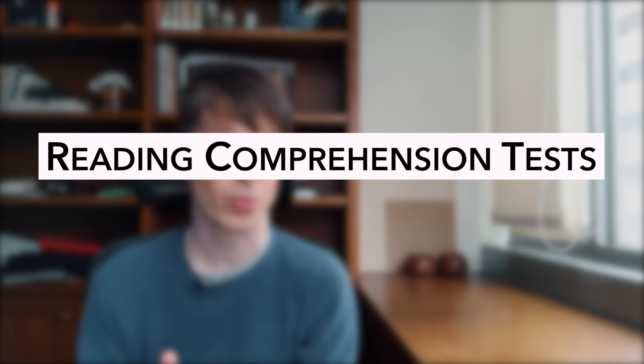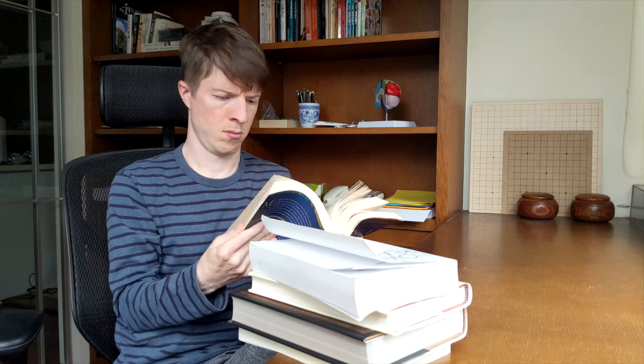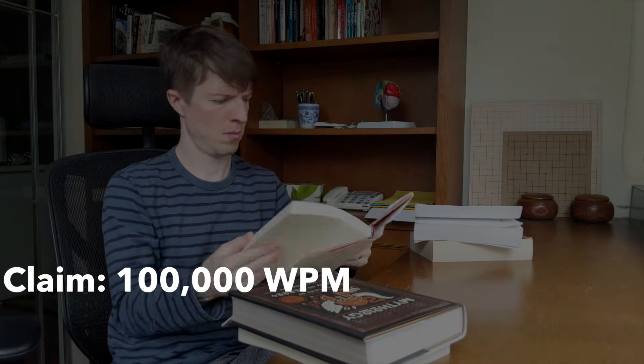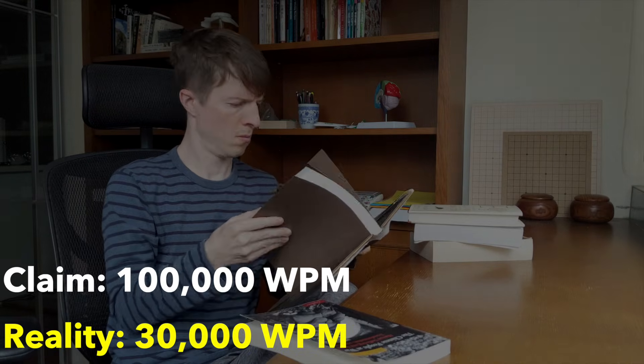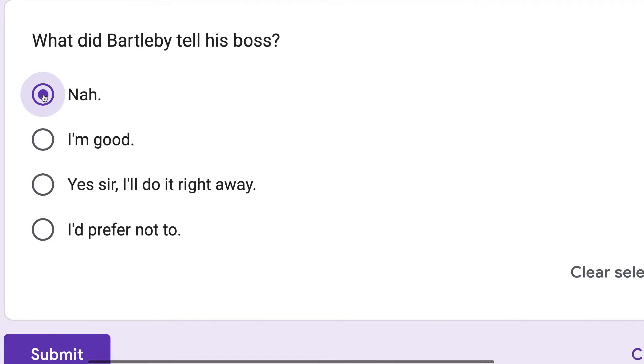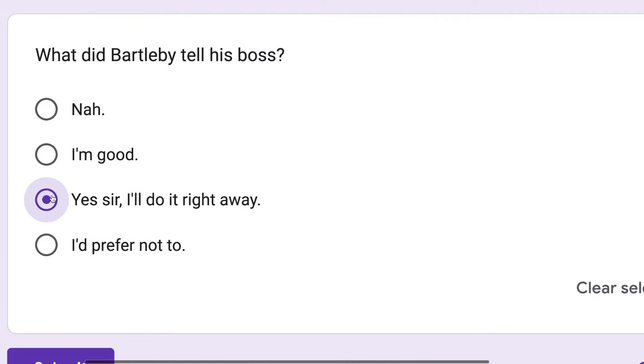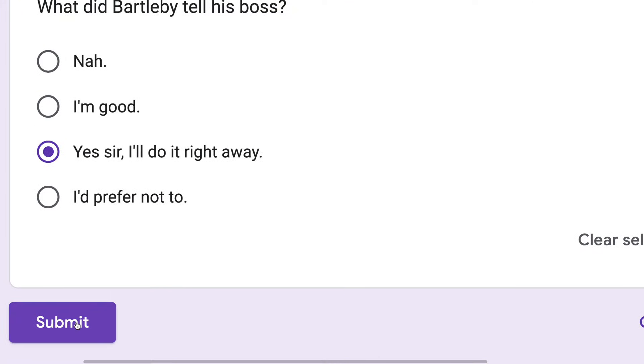What about actual tests of reading comprehension? In the 1980s, a researcher tested the speed and reading comprehension of a couple of speed readers who claimed to read upwards of a hundred thousand words per minute. They were able to achieve speeds of about fifteen thousand to thirty thousand words per minute — much lower than their estimates but still absurdly high. But they couldn't pass a twenty-question multiple choice test even after reading the same thing three times. That doesn't seem like a very efficient way to read.